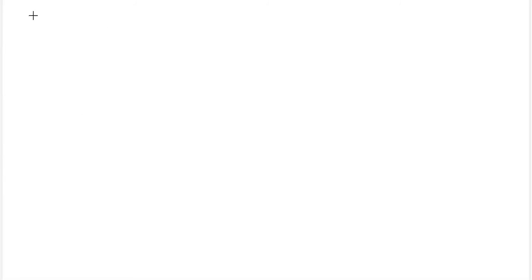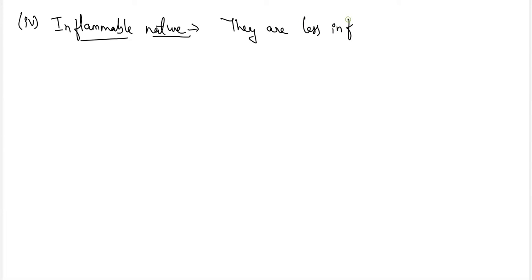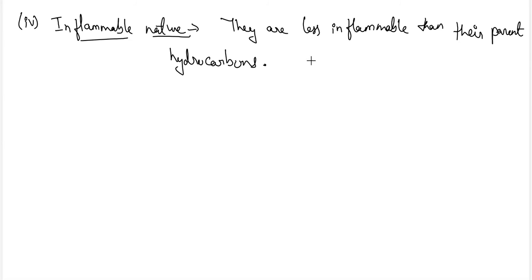Next, let's discuss the inflammable nature of haloalkanes. Halogen compounds are less inflammable than their parent hydrocarbons. The inflammability decreases with the increase in the number of halogen atoms.